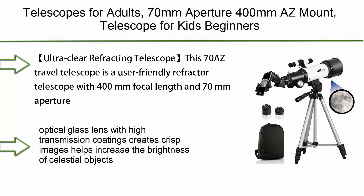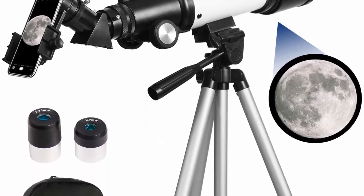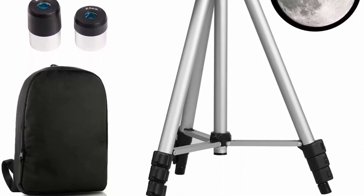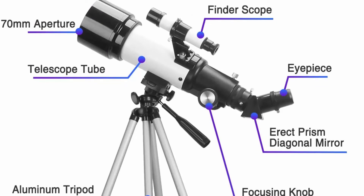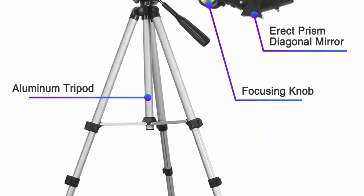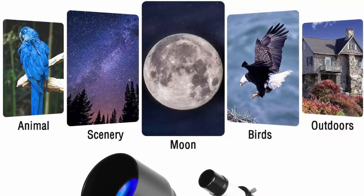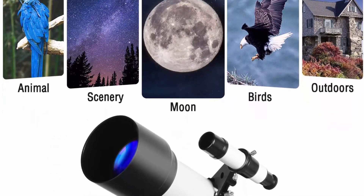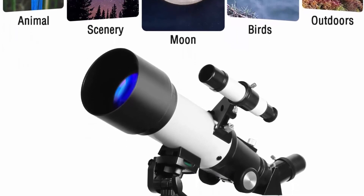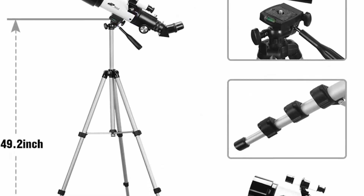Number 3: Telescopes for adults — 70mm aperture, 400mm focal length easy-mount telescope for kids and beginners with fully multi-coated optics, portable with tripod, phone adapter, and backpack. This 70 AZ travel telescope features 400mm focal length and 70mm aperture. Fully coated optical glass lens with high transmission coatings creates crisp images, increases brightness of celestial objects, delivers 99% total light transmission, and protects your eyes.